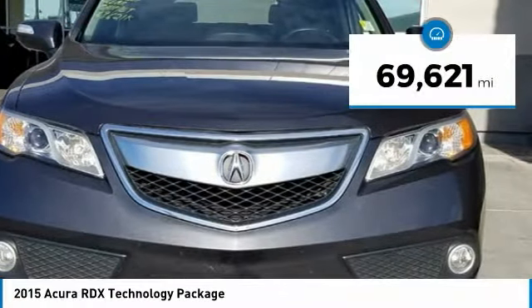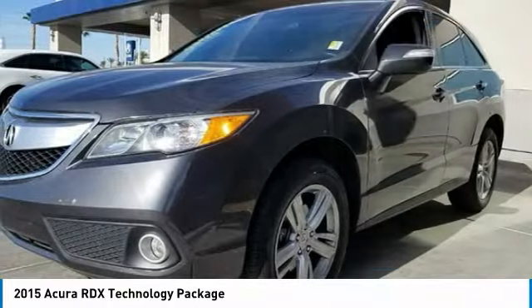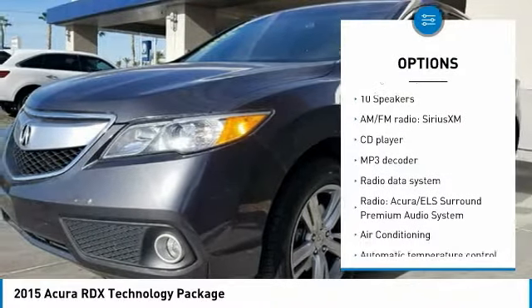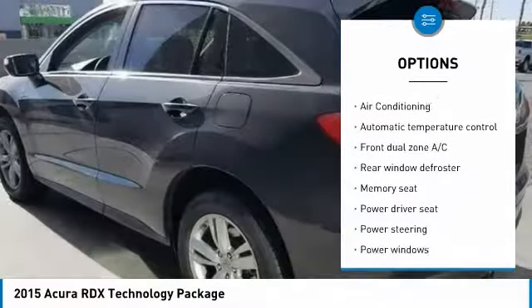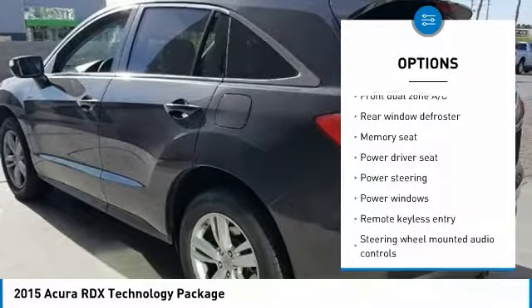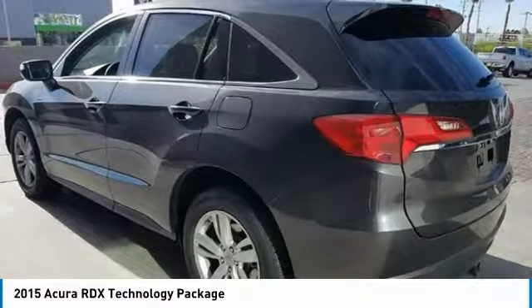This vehicle has less than 70,000 miles. Here are some of this vehicle's great options: power passenger seat, traction control, power lift gate, navigation system, dual airbags, leather-wrapped steering wheel, air conditioning, one owner, power steering, and four-wheel disc brakes.